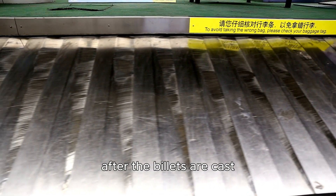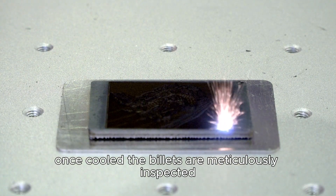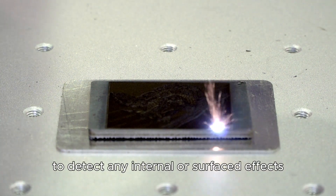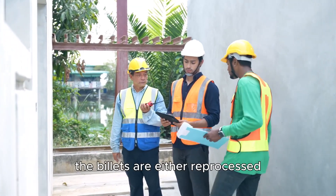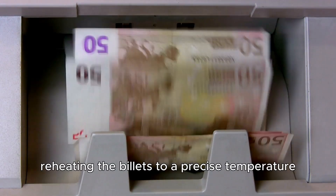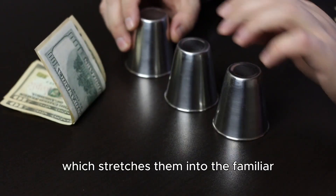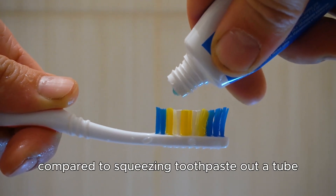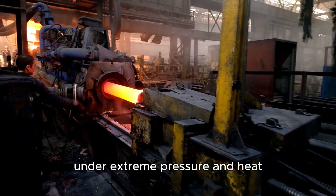After the billets are cast, they undergo a controlled cooling process to solidify their structure. Once cooled, the billets are meticulously inspected using advanced techniques such as ultrasonic testing and X-ray scanning to detect any internal or surface defects. If any imperfections are found, the billets are either reprocessed or discarded to maintain quality standards. The next stage involves reheating the billets to a precise temperature before they are subjected to an extrusion process, which stretches them into the familiar cylindrical shape of a pipe. This process is often compared to squeezing toothpaste out of a tube, but instead of toothpaste, factories deal with molten steel under extreme pressure and heat.